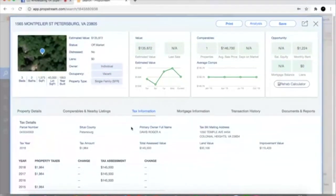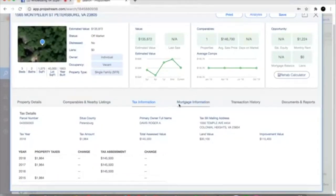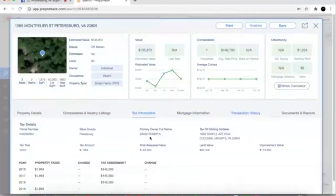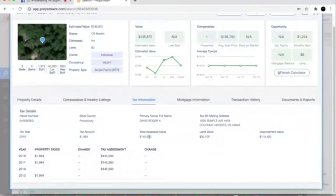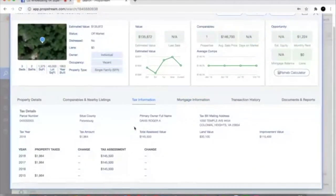We're gonna look at the tax information. A lot of sellers derive what they think their property is worth based on the assessed value, so I like to see what that is to know what I'm up against when talking to a seller. You can look at the mortgage history — we see there's no mortgage that's been on the property. So it looks like we might be dealing with possibly an original owner, built in 1953, no previous transactions, no mortgage on the property.